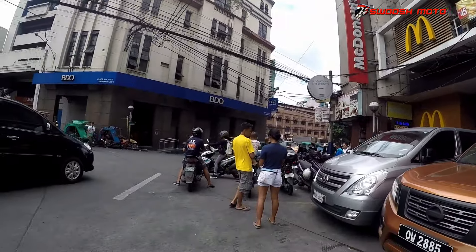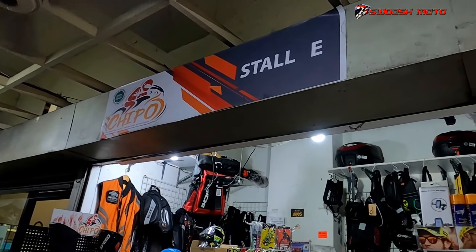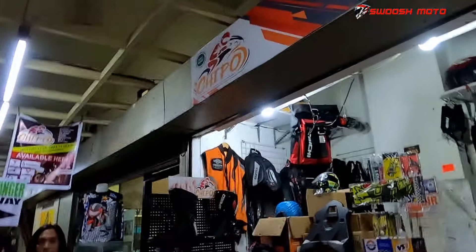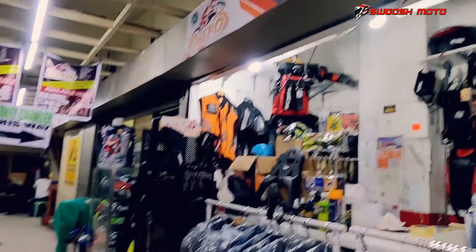We are here. Jeep. So guys, andito na tayo sa store ni Jeepo. So ang store nila located sa Plaza Santa Cruz. So ito yung mga tinda nila.